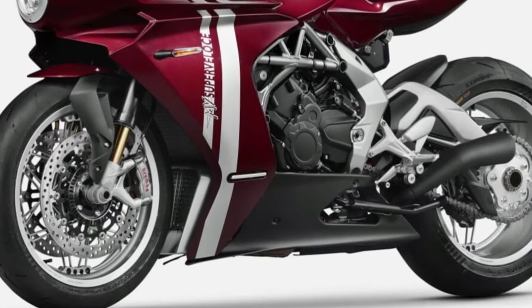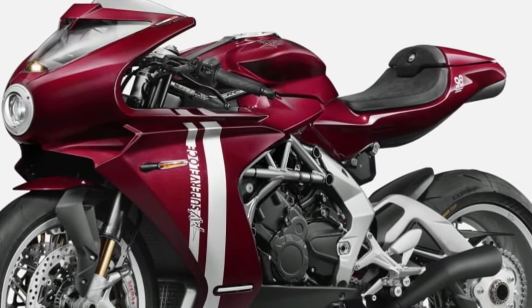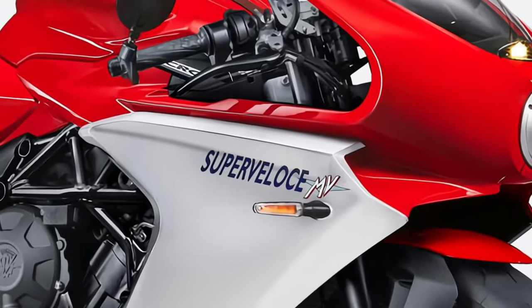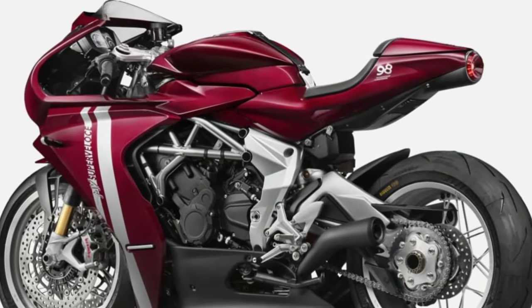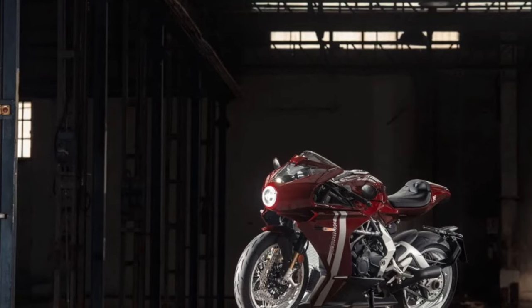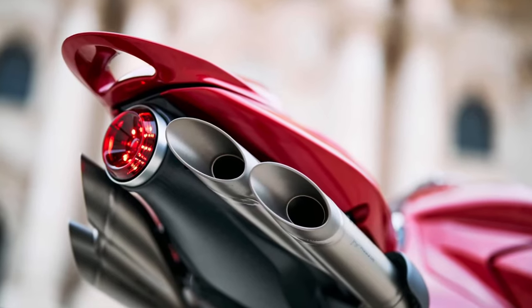Ergonomics and Comfort: Despite its sporty design, the SuperVeloce 800 does not compromise on rider comfort. The ergonomics are carefully crafted to ensure a balanced riding position with a supportive seat and adjustable handlebars.